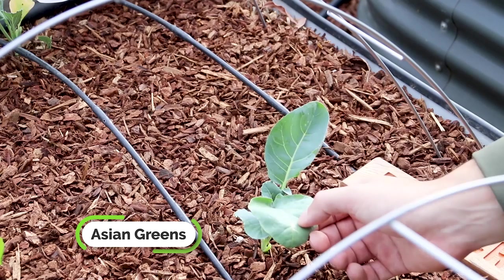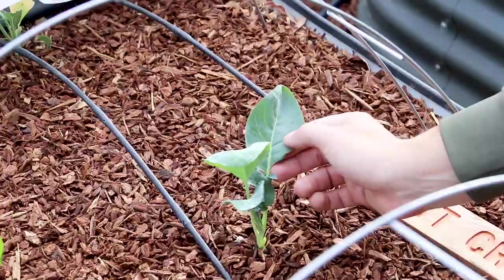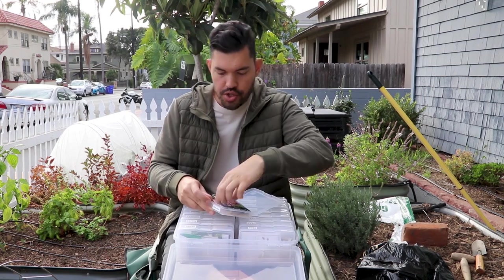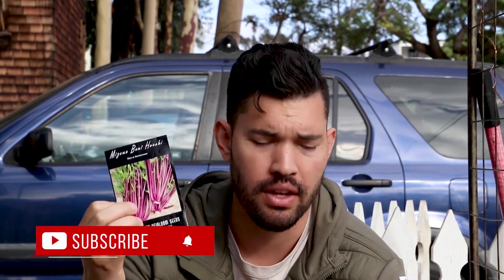The first crop we're highlighting is actually not one singular crop — it is a family of crops, and that would be Asian greens. Asian greens like this Chinese cabbage are a perfect fall crop because they thrive in cooler temps. The beauty of Asian greens is there's simply so much variety. The first one is Mizuna Benihushi — a fantastic variety I highly recommend you try out. It's very beautiful, an easy grower, and works so well in fall.